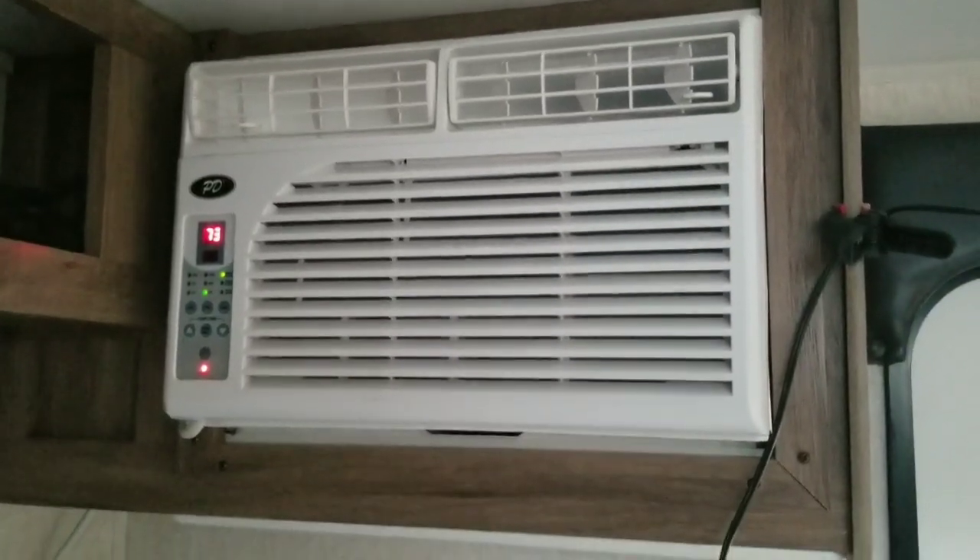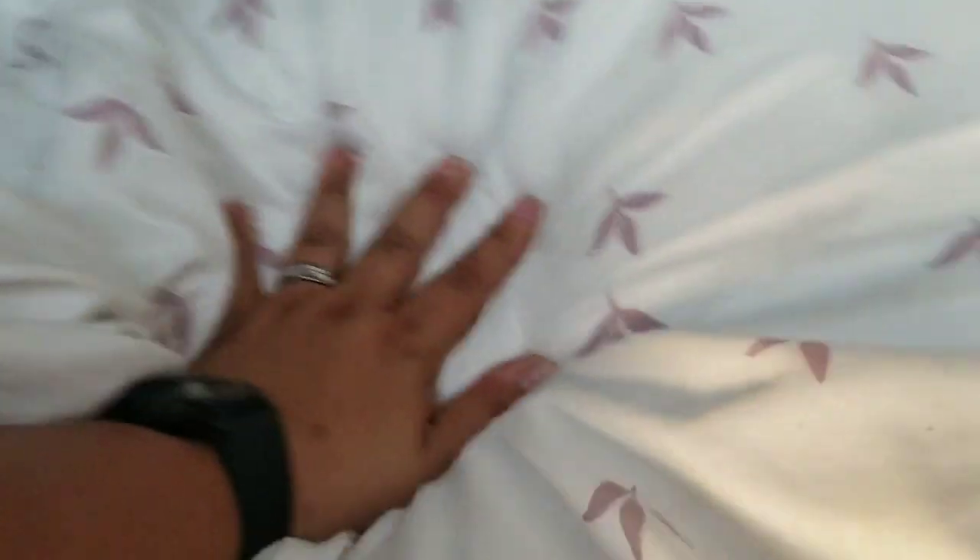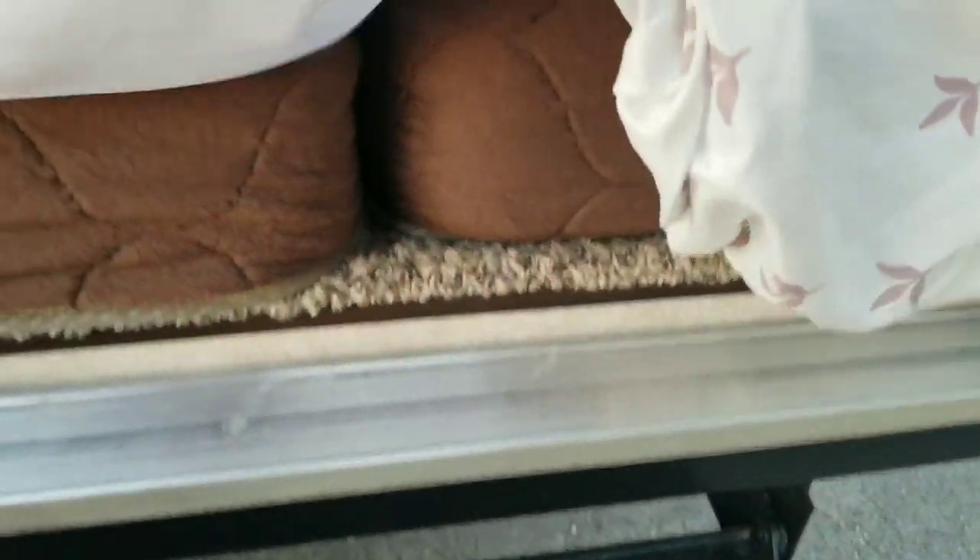Gotta remove my phone because it's gonna get frozen. Nice little bed — big old bed. So that's comfortable. Another window.